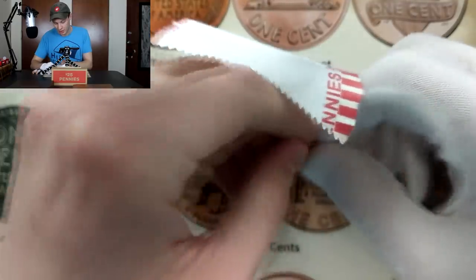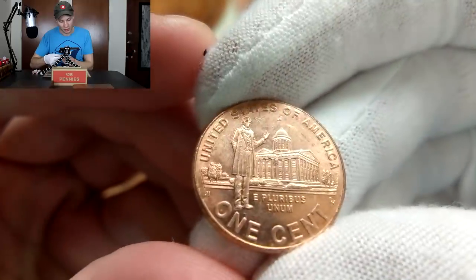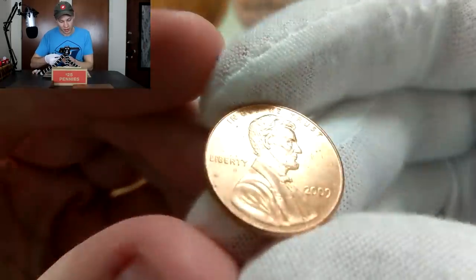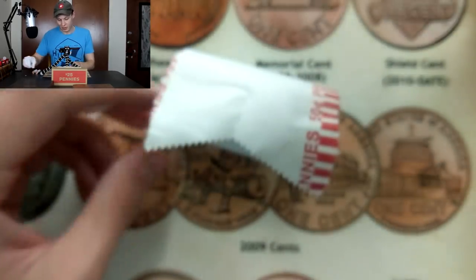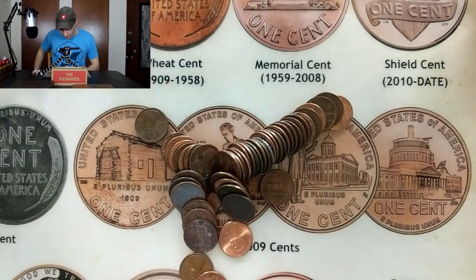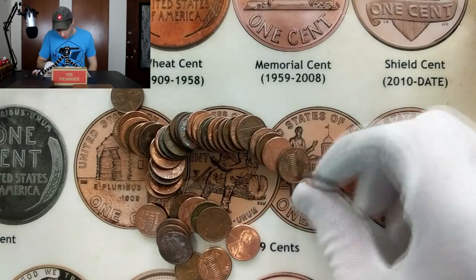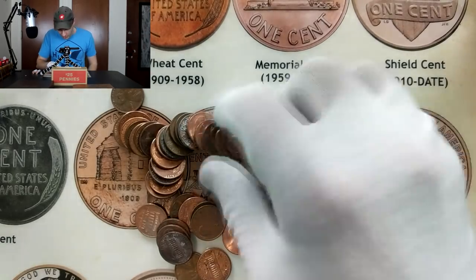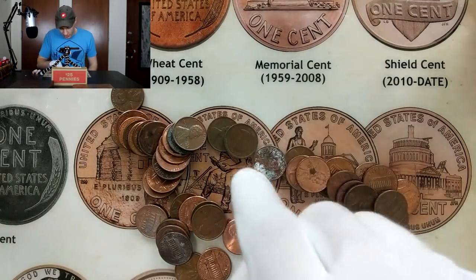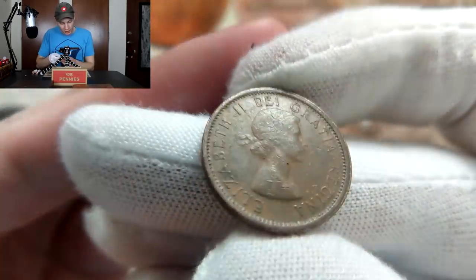Let's pull that one off the end and take a look at it. The mystery here is whether it's going to be a Philadelphia or Denver mint mark. It is a Philadelphia mint mark — that is pretty much the most common thing for me around here. I am in Michigan and I think that's a little bit closer to Philadelphia than it is to Denver, so I usually end up getting a lot more Philadelphia mint marks. Depending on where you are, you might get different results. It looks like we do have a little bit of an older Canadian in this roll as well.